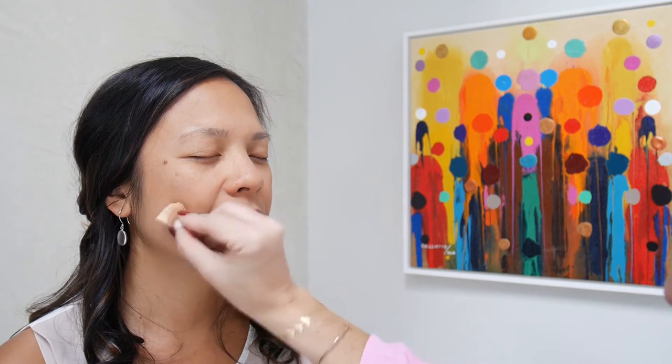My best tip is either to use a nice big fluff brush or to use a sponge, almost as an eraser — if you've created hard lines in the hollows of your cheeks, just go in and lightly blend them out.